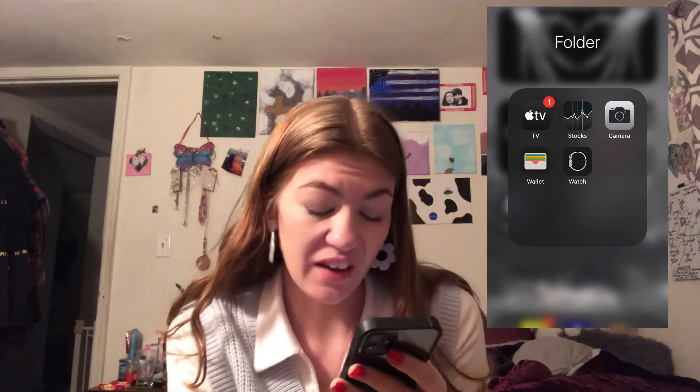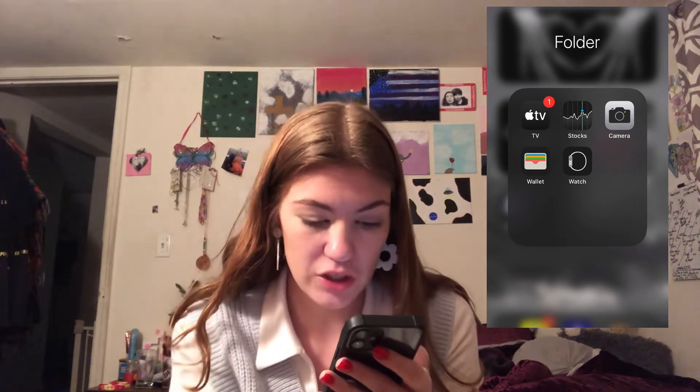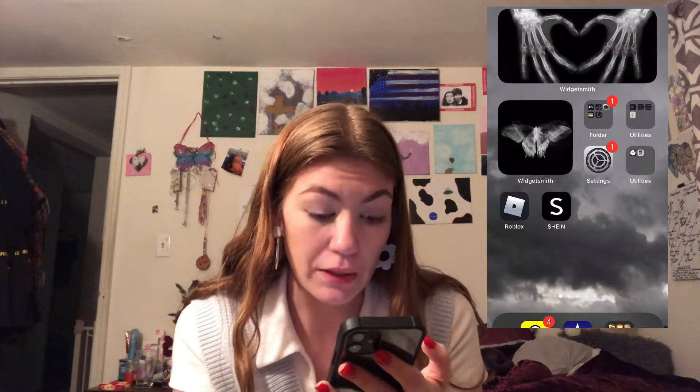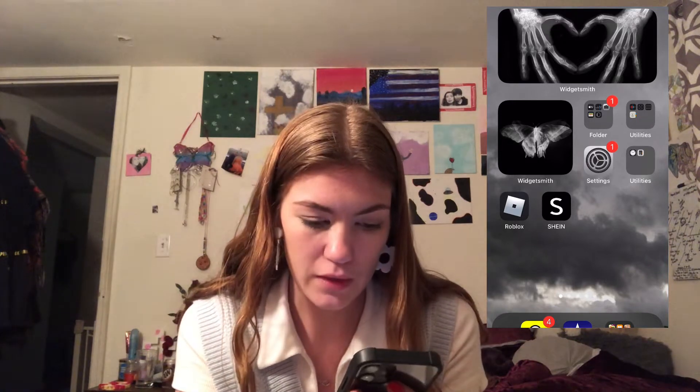In this folder I just have all the stuff that came with the phone: TV, stocks, wallet, my watch, and camera. And in this folder I have voice memos, compass, measure, and contacts. Then I have settings, my clock, my calculator, Roblox because I play that with my sister, and Shein because I love clothes.